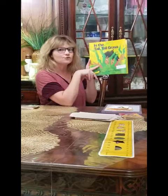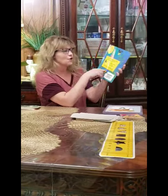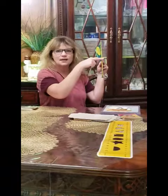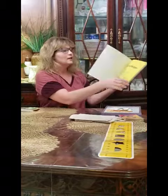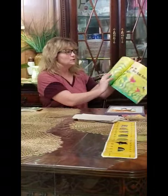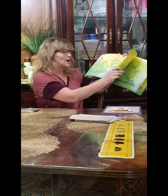What side is this? Front. What side is this? Back. What is this? Spine. Show me where your spine is. Let's read this book about the tall, tall grass.